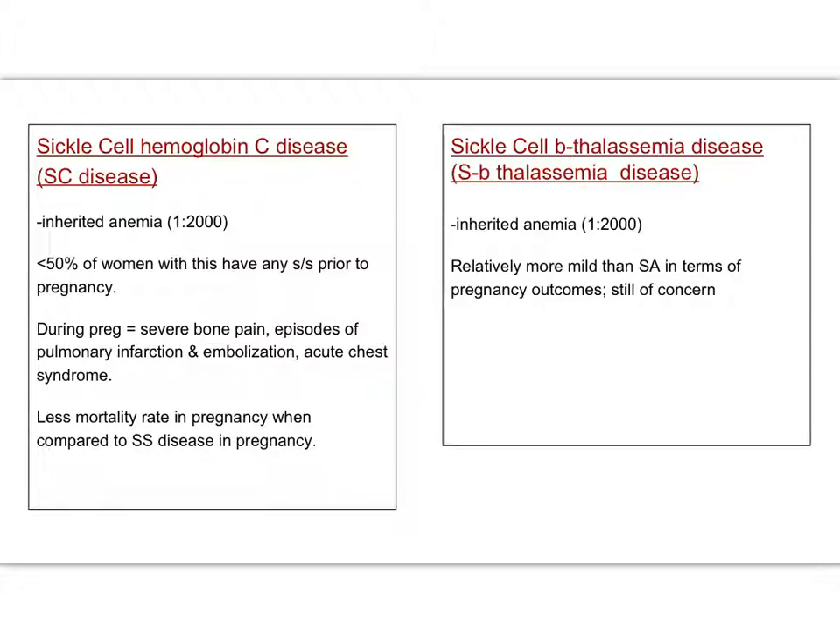The other thing that can happen is somebody could be sickle cell trait — so 1S — and then beta thalassemia as their other copy. This is about a 1 in 2,000 chance, and it's a little bit more mild in terms of what we worry about when somebody has sickle cell trait in general. But it can still be concerning, so just to have these women on our radar as well.